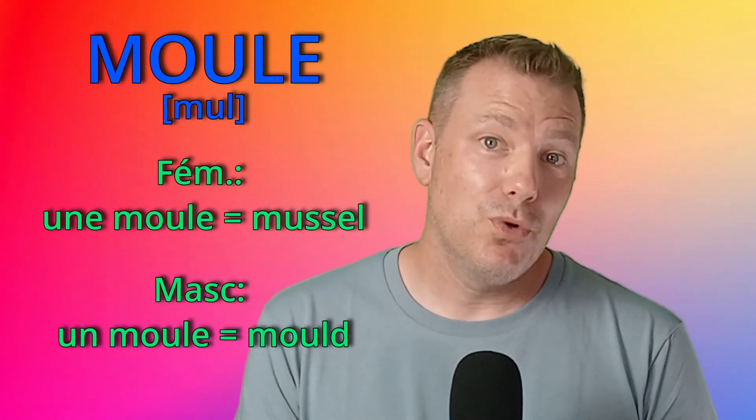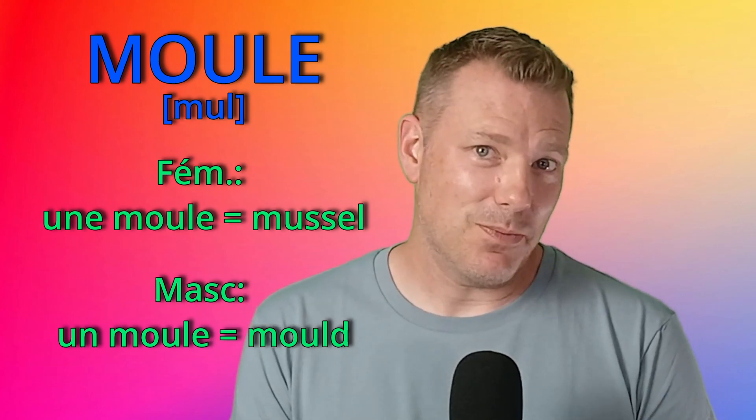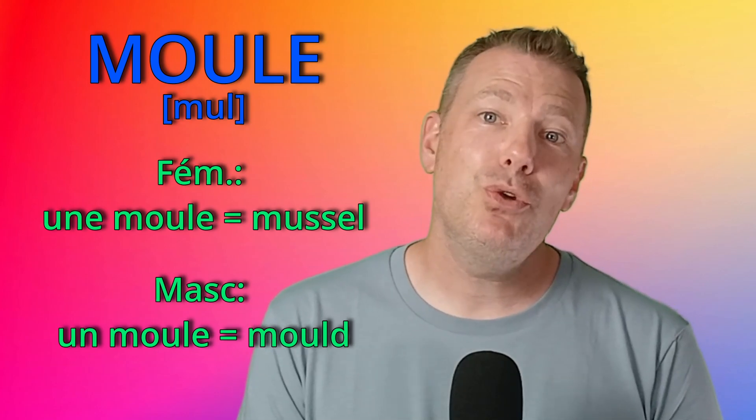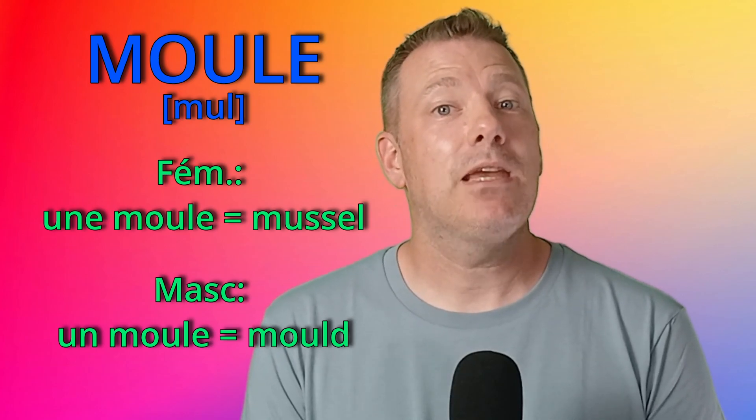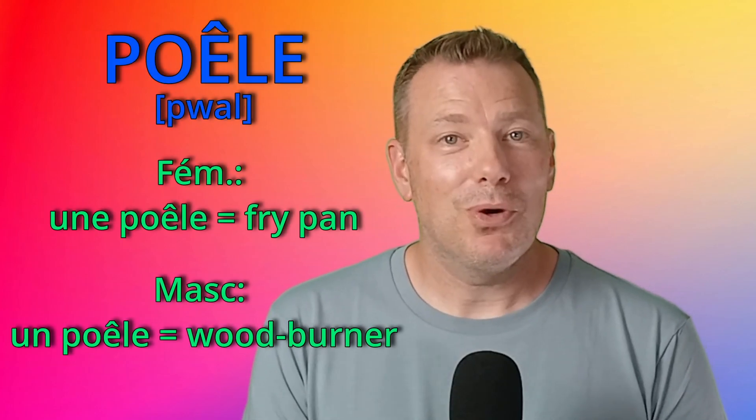Numéro 2: moule. Une moule is a mussel, like in the dish une moule frite. And un moule, in the masculine form, is a mold.